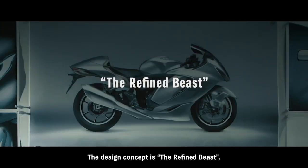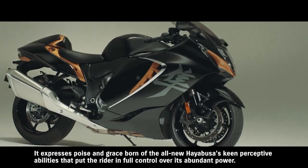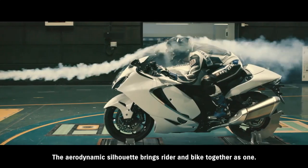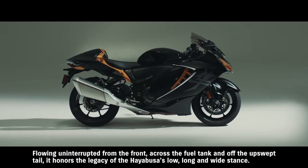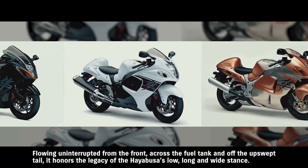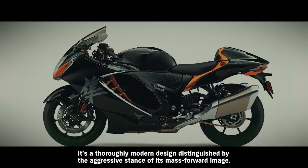The design concept is the 'refined beast.' It expresses poise and grace born of the all-new Hayabusa's keen perceptive abilities that put the rider in full control over its abundant power. The aerodynamic silhouette brings rider and bike together as one, flowing uninterrupted from the front, across the fuel tank and off the upswept tail, honoring the legacy of the Hayabusa's low, long, and wide stance. It's a thoroughly modern design, distinguished by the aggressive stance of its mass-forward image.